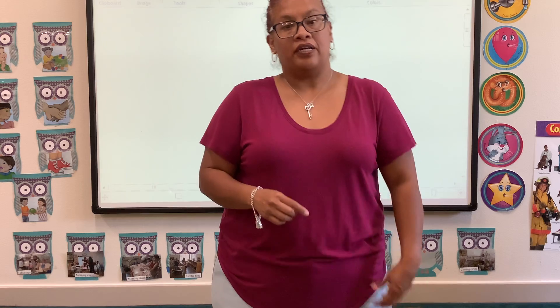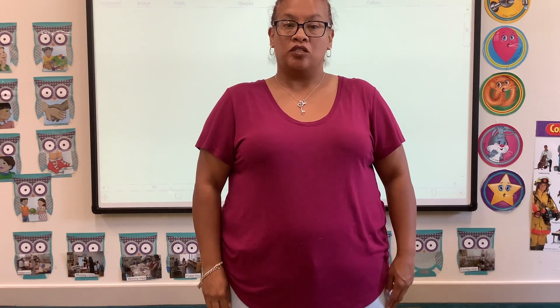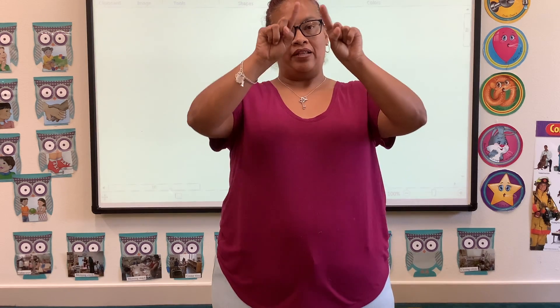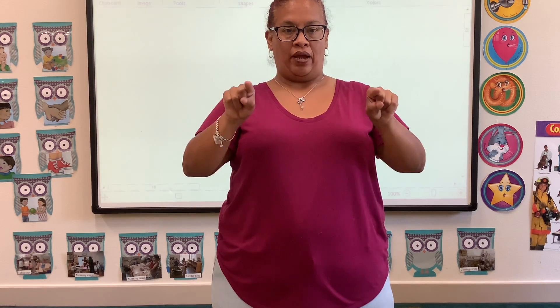We are also learning the color blue, and we're learning the shape square. So get your two pointer fingers and we're going to make a square in the air. Ready? Square! Let's try again — square!